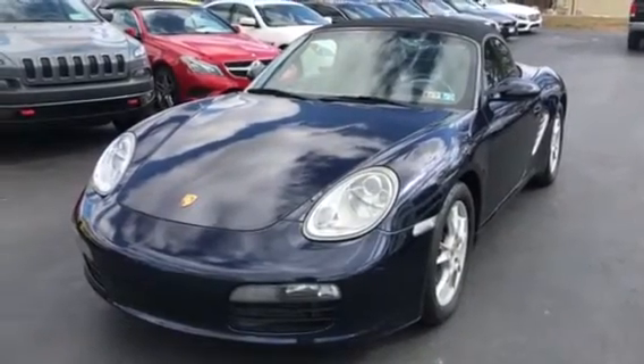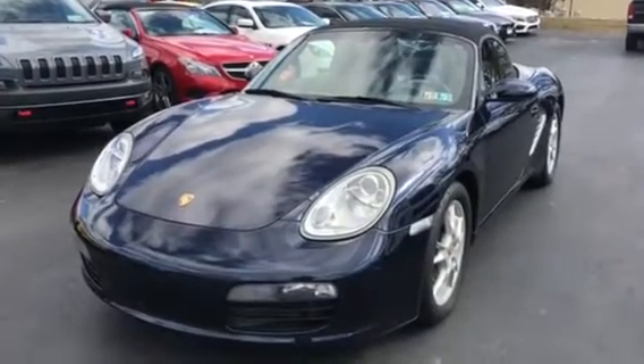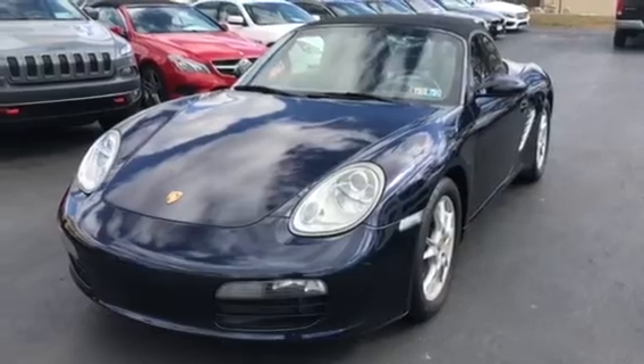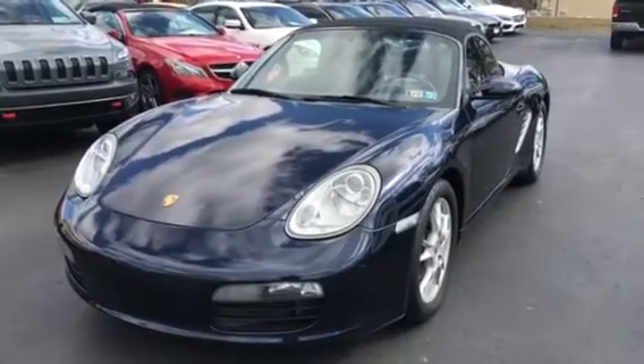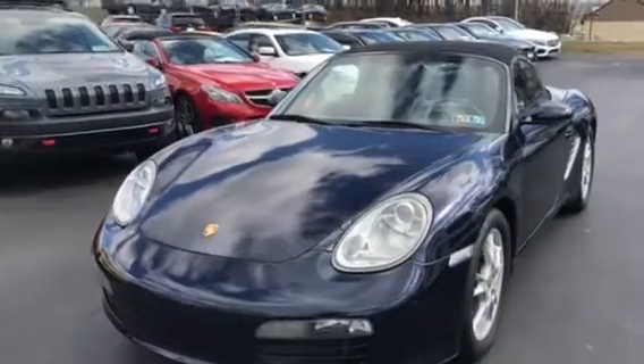Welcome to Mannheim Imports. I apologize if it's hard to hear on this video — it is a bit of a windy day here. We've had a number of people inquire on this vehicle. It is a 2007 Porsche Boxster, so we wanted to do a video walk-around to point out anything we see cosmetically on the vehicle.